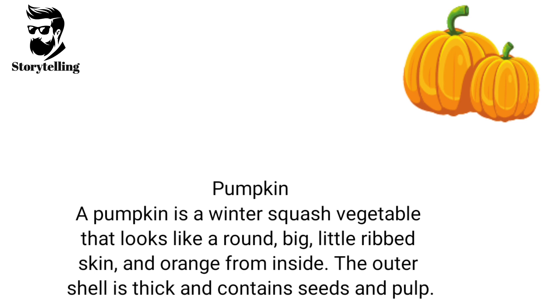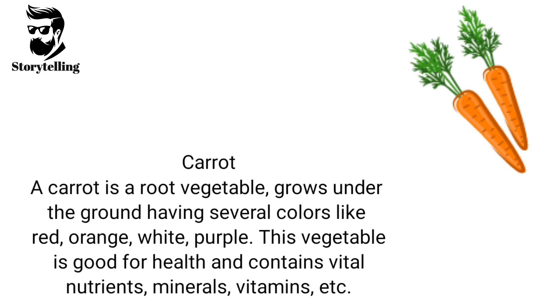A pumpkin is a winter squash vegetable that looks round and big, with a little ribbed skin and orange from inside. The outer shell is thick and contains seeds and pulp. A carrot is a root vegetable that grows under the ground, having several colors like red, orange, white, and purple. This vegetable is good for health and contains vital nutrients, minerals, and vitamins.